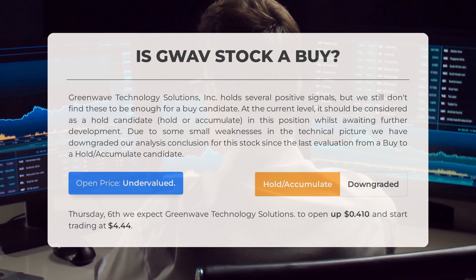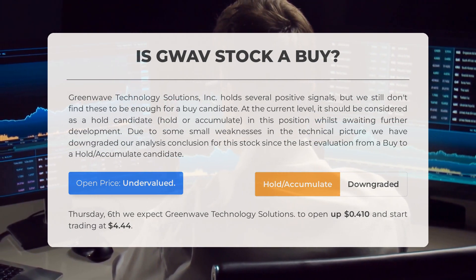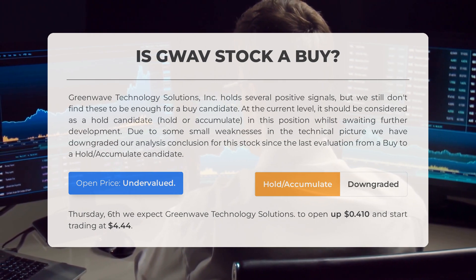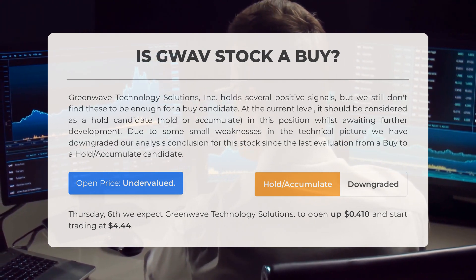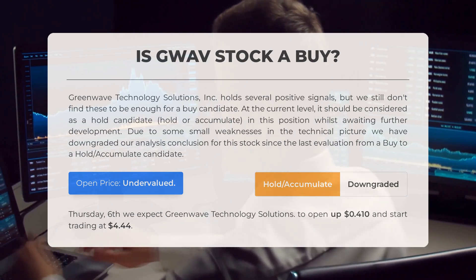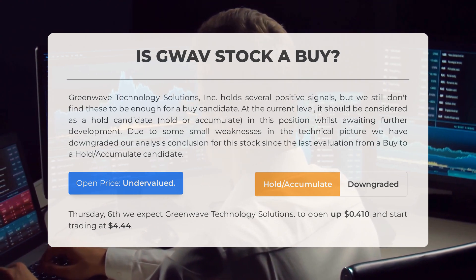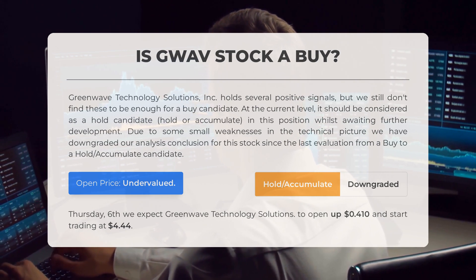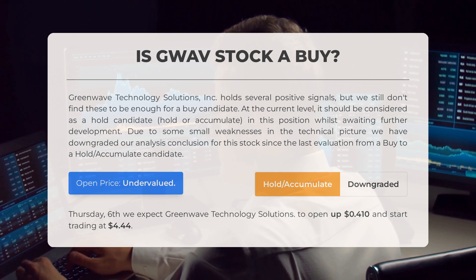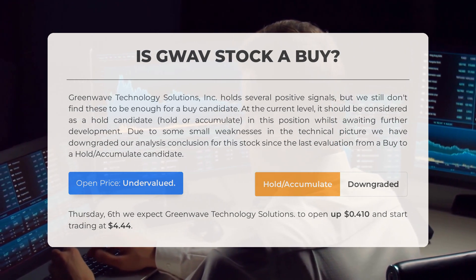Greenwave Technology Solutions holds several positive signals, but we still don't find these to be enough for a buy candidate. At the current level it should be considered as a hold/accumulate candidate, awaiting further development. Due to some small weaknesses in the technical picture, we have downgraded our analysis conclusion from a buy to a hold/accumulate candidate. After analyzing the volatility and movements for the last trading day, our systems find the current price is undervalued. For trading on Thursday June 6th, we expect Greenwave Technology Solutions to open up 41 cents and start trading at four dollars and 44 cents.